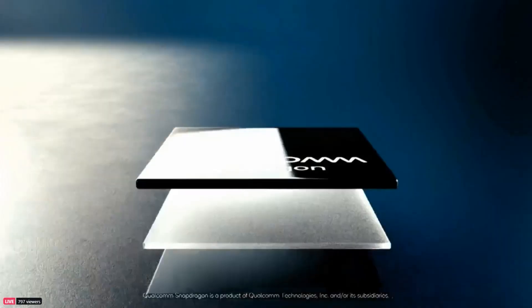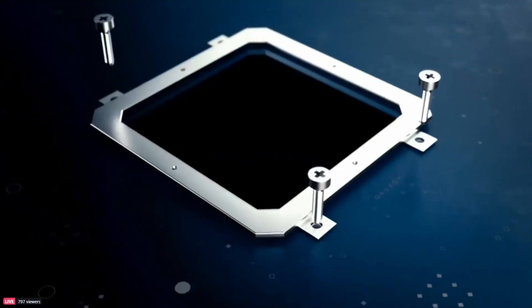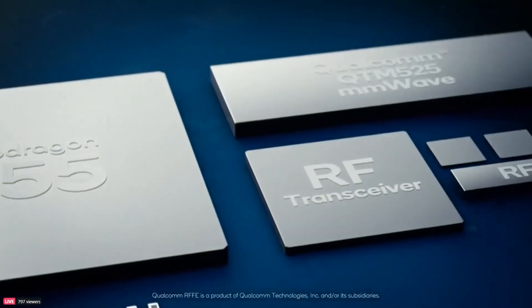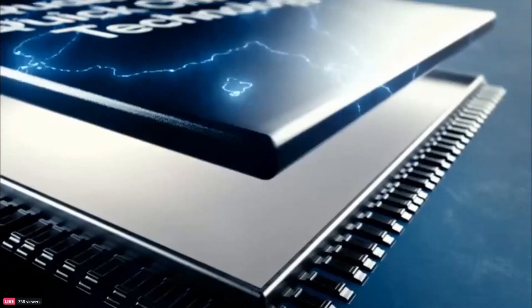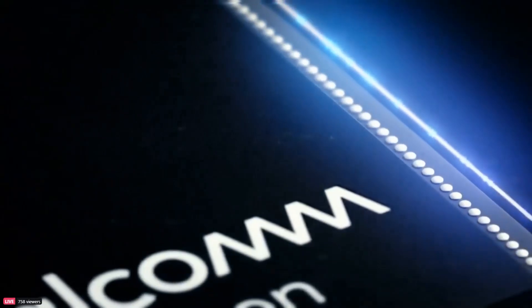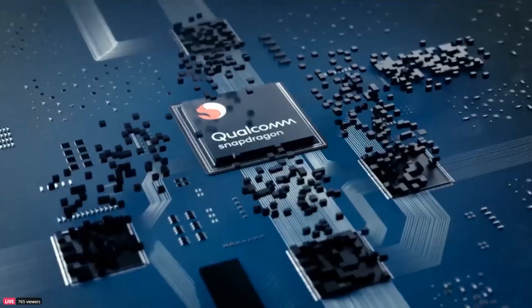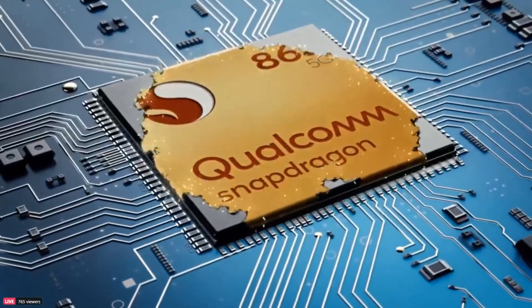There's also unlimited 960 frames per second slow motion — not limited to 5 or 10 seconds — though it's only at 720p. On the cellular side, the Snapdragon 865 has no internal modem at all — no 4G, 3G, or 2G — and must be paired with an external X55 modem. That means every Snapdragon 865 device will have 5G, with millimeter wave and sub-6 GHz support, standalone and non-standalone modes, and dynamic spectrum sharing. I'll cover all of that in the next video.